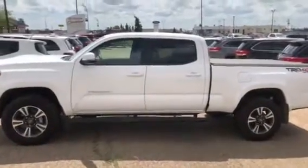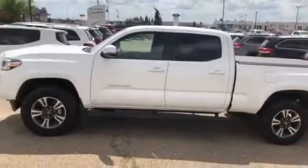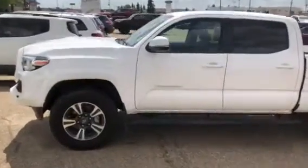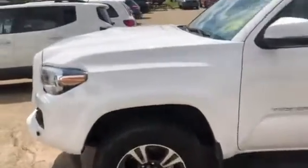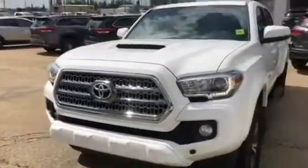Sergey, how are we doing? It's Josh down here at Toyota City. I have here pulled up the 2017 Toyota Tacoma you acquired. I just wanted to get you a little feel for it, walk around it, show you that it is in flawless condition, inside and out.